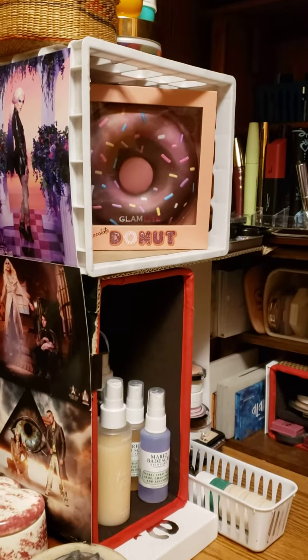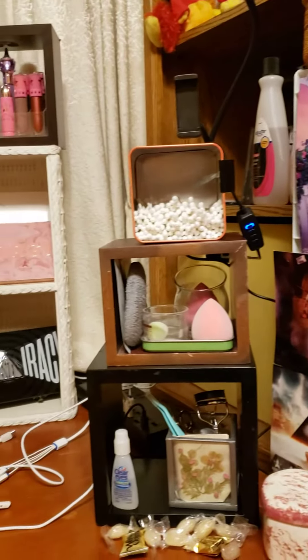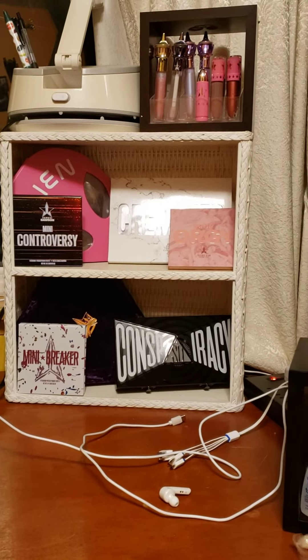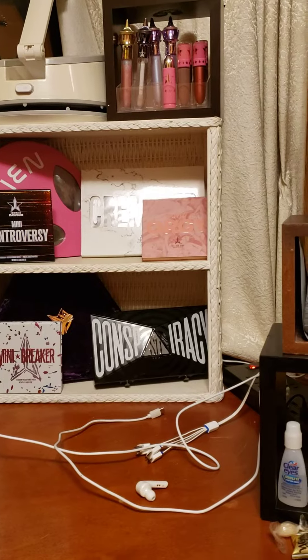This is not in any way shape or form to brag — I just wanted to show my setup and part of my makeup collection. So that's all of my Jeffree Star stuff, except for the powder and the concealer.